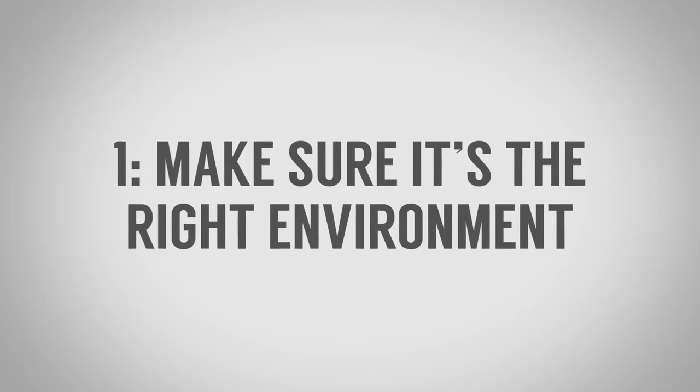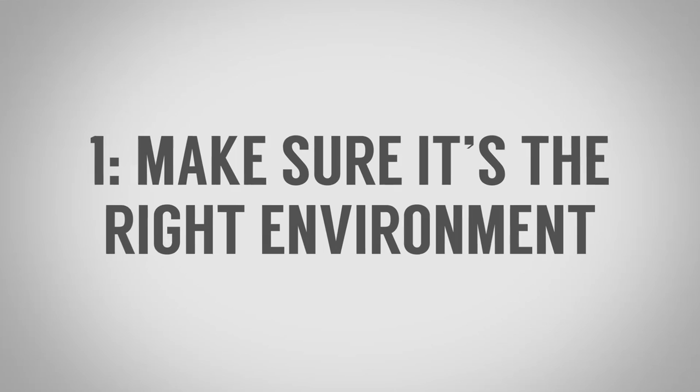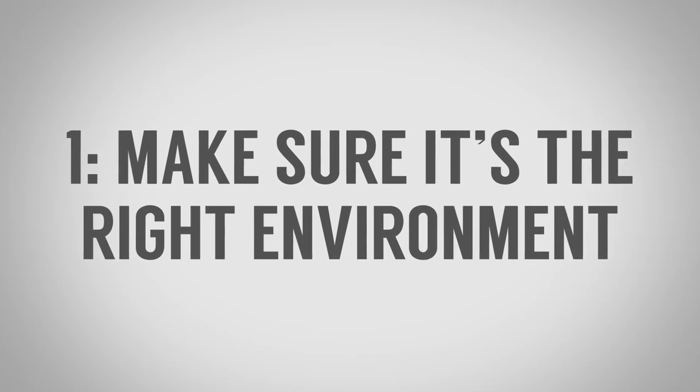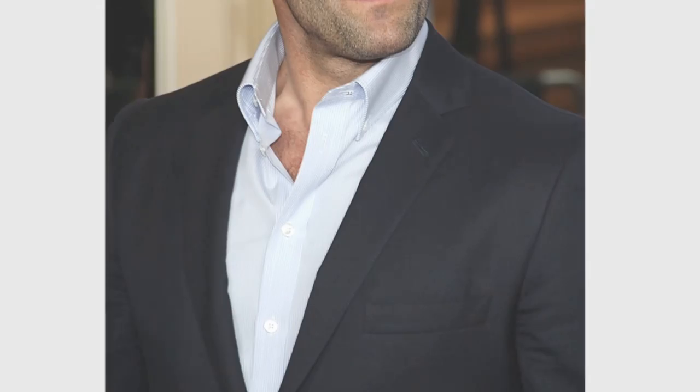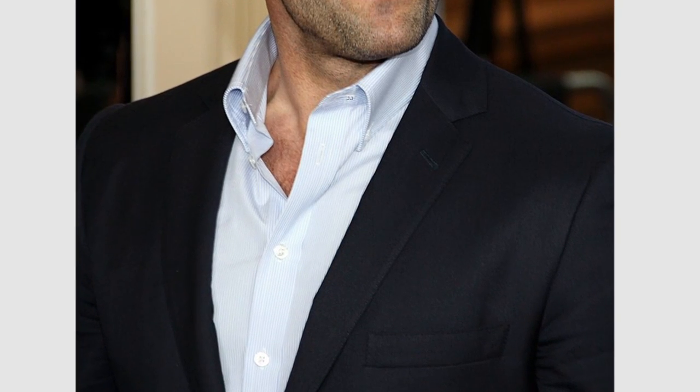Tip number one: make sure that if you're going to pull this look off, it's the right environment. Understand that choosing not to wear a necktie with your suit — it's not as rebellious as wearing a leather jacket, but it does give off the signal that this guy is walking his own path, especially when you walk into a room and everyone else is wearing a necktie. In some cases, it may work out great.